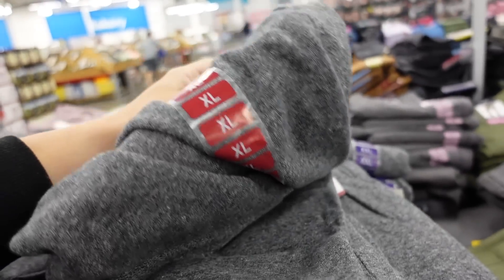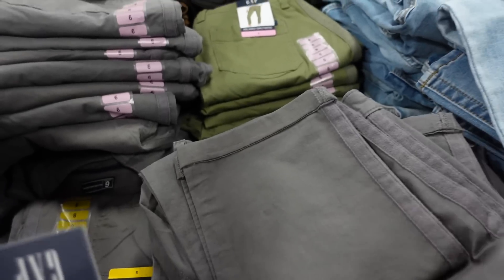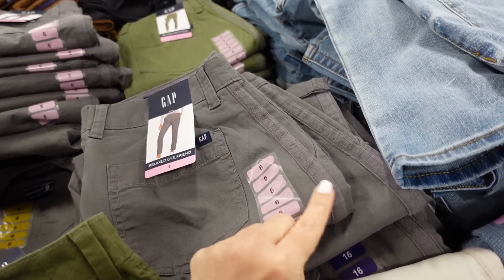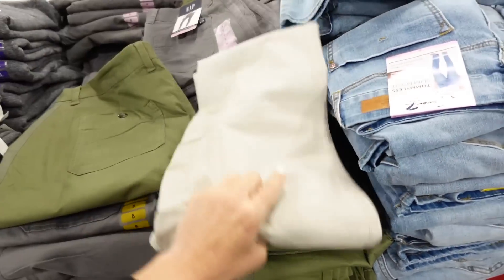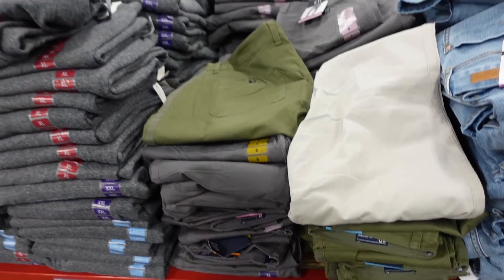Gap chino pants are on sale — it's a relaxed girlfriend fit, looks a little shorter so great for spring and summer, with a side pocket and stripe down the leg. In gray, olive, and khaki, they're only $12.81, regularly $16.99.